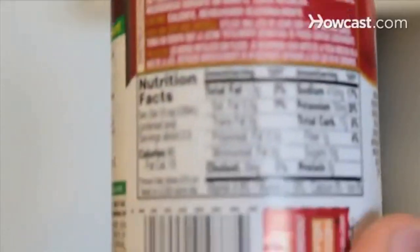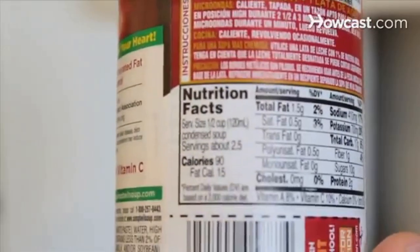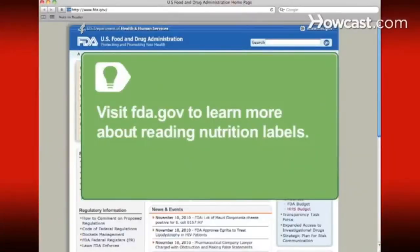Step 1. Be package-conscious. Read labels to determine the fat, sodium, calories, and other nutritional information. Visit FDA.gov to learn more about how to read nutrition facts labels.